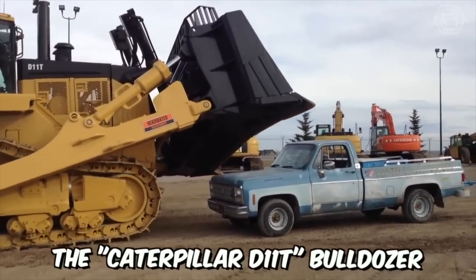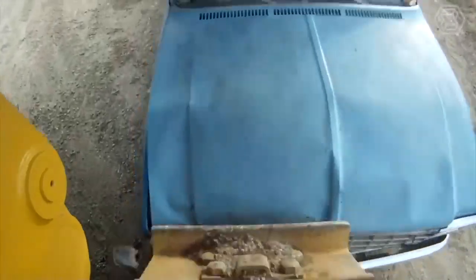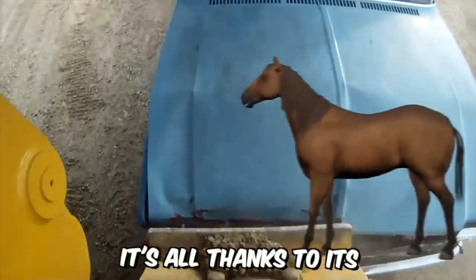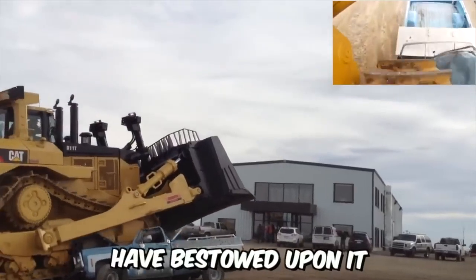The Caterpillar D11T Bulldozer is a true monster, capable of crushing even the most powerful car to pieces. It is all thanks to its 850-horsepower engine that the engineers have bestowed upon it.